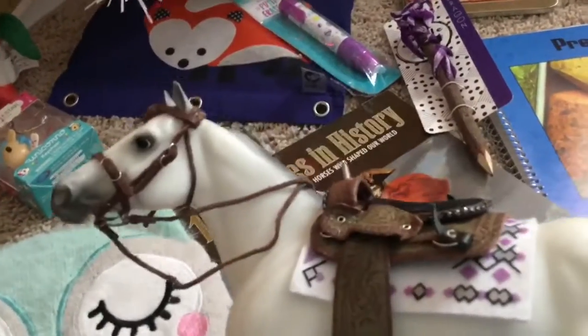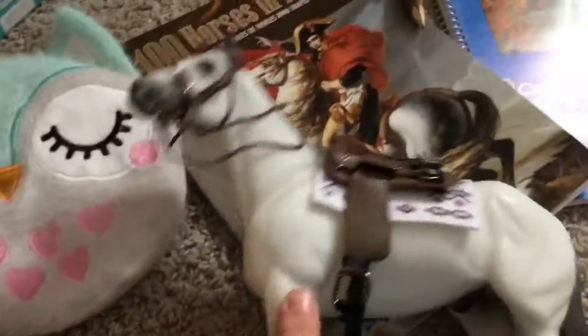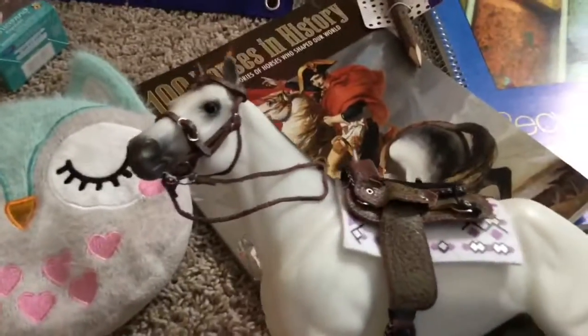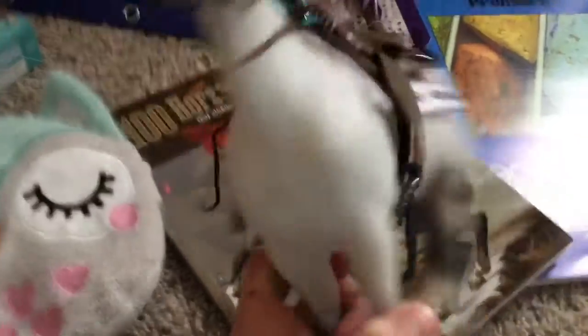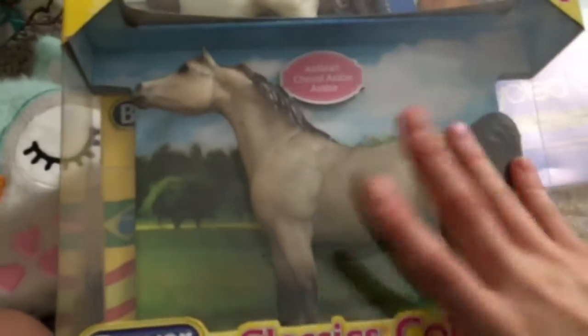I didn't ask for a lot of model horses because I'm focusing on horse shows this year, and we also have almost 100 already. This is the Tractor Supply Co. exclusive horse for 2017. I also got some really nice man-made leather tack as a stocking stuffer, and a classic Arabian from 2016.